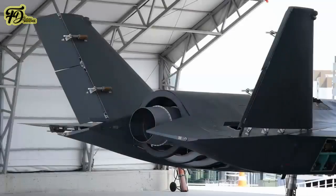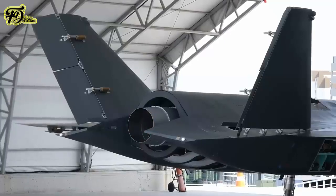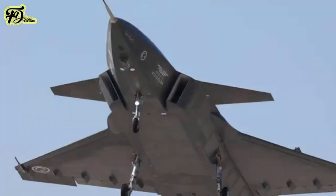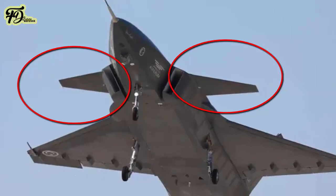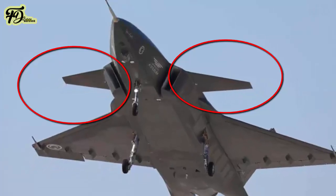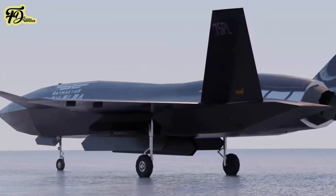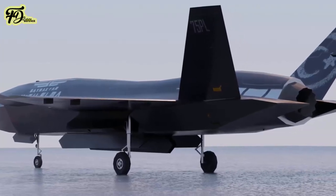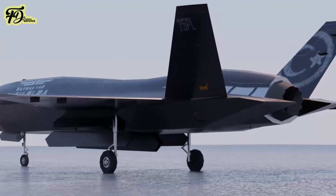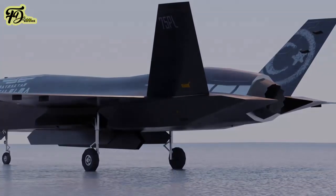The Kızılelma is an armed drone powered by a single turbofan engine. The aircraft has a delta wing and canard configuration — small forward-mounted wings called canards positioned ahead of the main triangular wings. The overall geometry of the airframe is consistent with contemporary stealth aircraft design, with minimum protrusions and body angles optimized for decreasing the radar cross-section. The airframe coating and paint will likely be radar-absorbing material for better stealth.